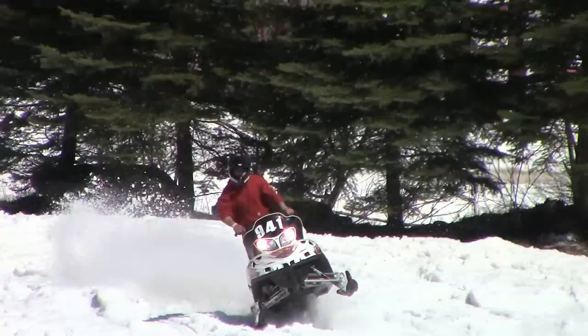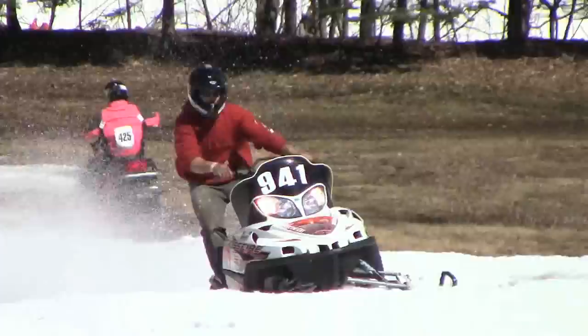We're burning gas and kicking ass. The strategy is grabbing a good light and letting the sled do the rest — you just hold the throttle and keep it going straight.